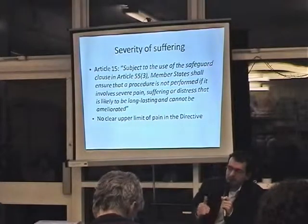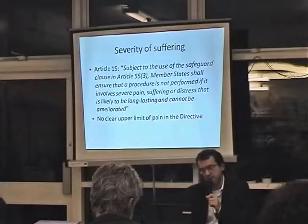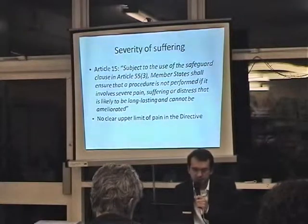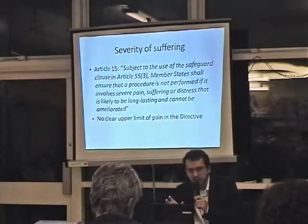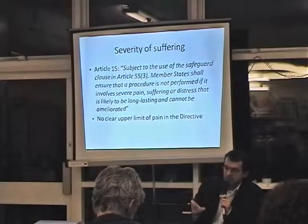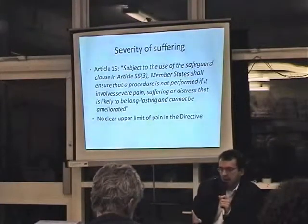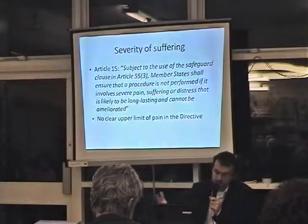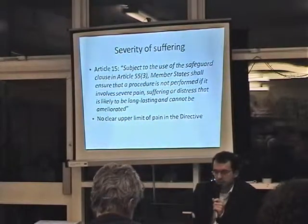This was before the directive was adopted, and now the Commission will have another working group. It is ridiculous to have an article that bans nothing — clearly it must ban something. We have proposed a classification of severity using examples of tests undertaken in the UK in the last couple of years which in our view should be banned, and we will discuss this with the Home Office through a public consultation.